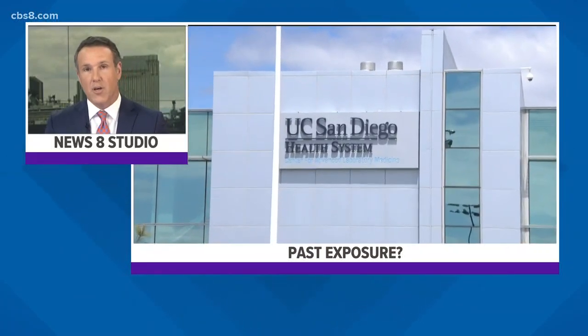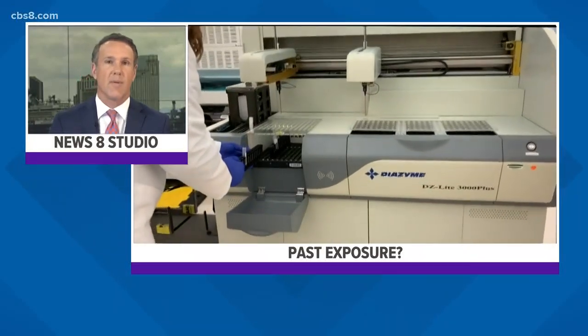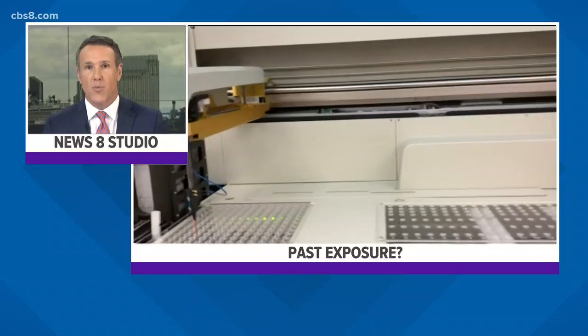UC San Diego Health launched coronavirus blood testing this week to identify past exposure. These new tests look for antibodies produced in response to the infection, and the test is by doctor referral only.